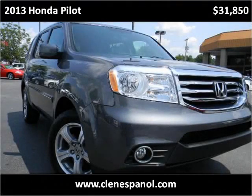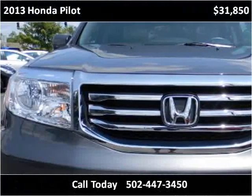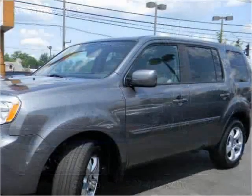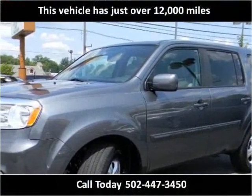This 2013 Honda Pilot is available from Craig & Landreth en Espanol. This vehicle has just over 12,000 miles.